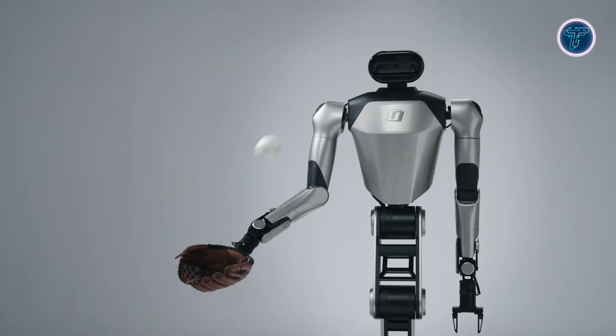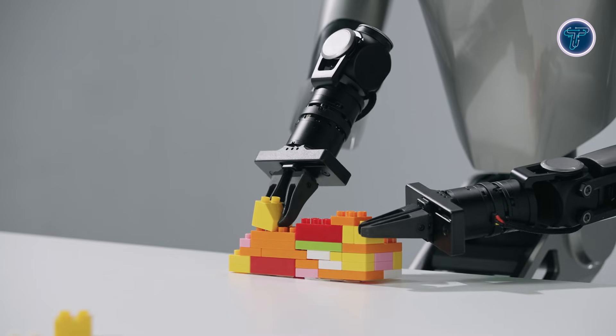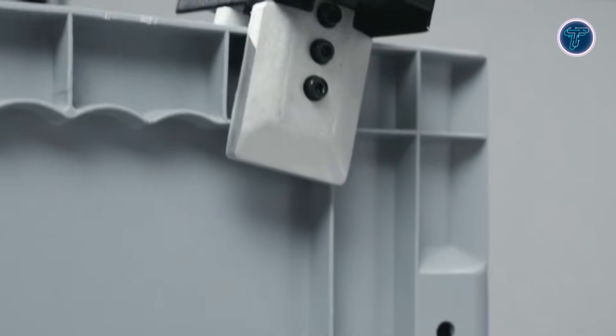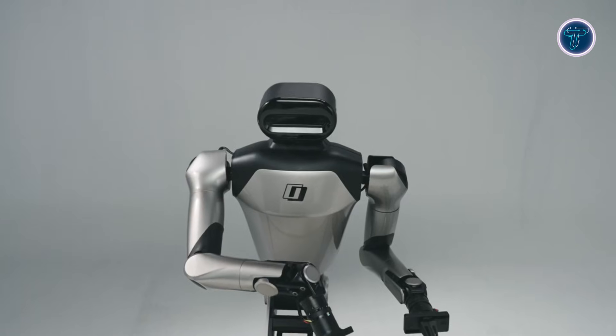Rather than targeting consumers, the Galaxia R1 Pro is positioned as a flexible robotics platform for developers, engineers, and researchers, highlighting the growing role of humanoid robots in future factories, laboratories, and intelligent workspaces.